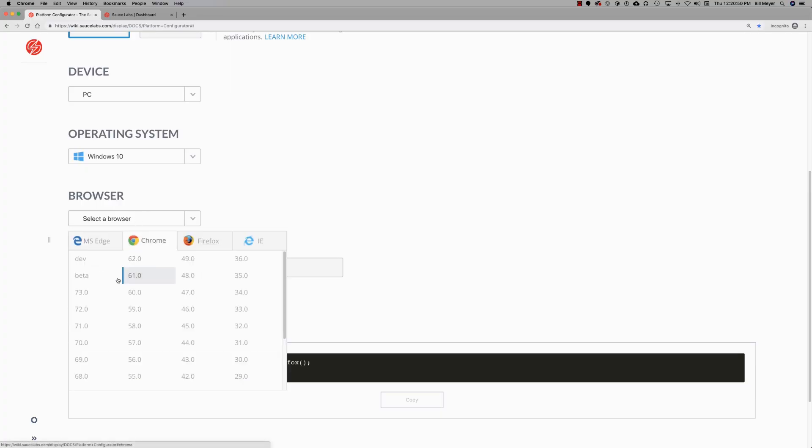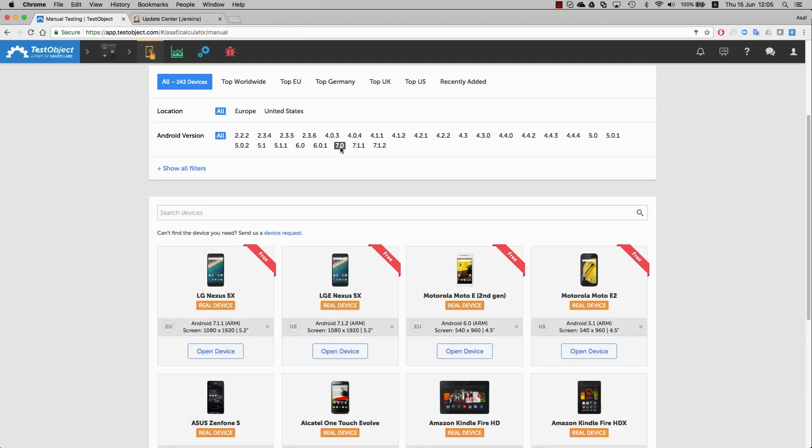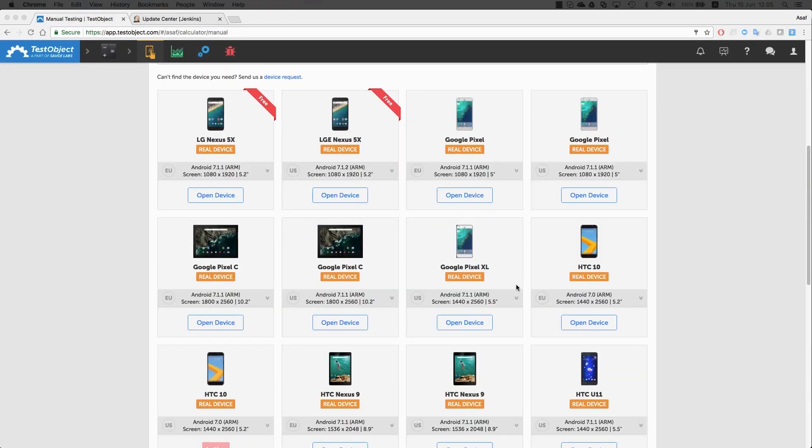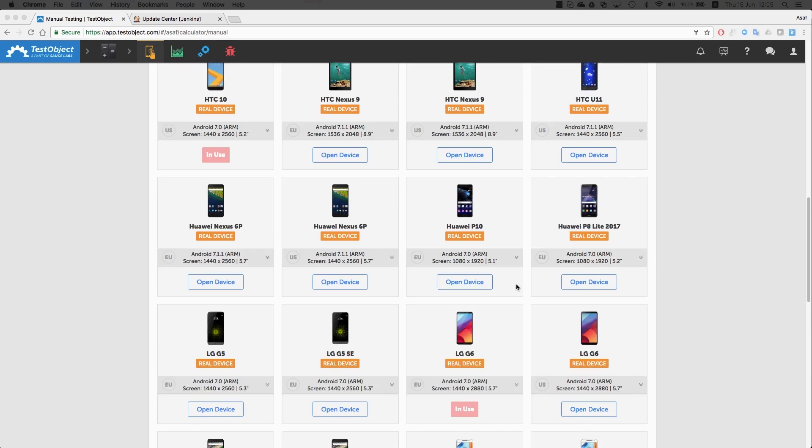That is where Sauce Labs comes into the picture. Hundreds or even thousands of various combinations of devices — and not just on web, but on mobile. I can easily add one more device to the test list without having to go and purchase the device ourselves. So we don't have to worry about maintaining the infrastructure. We know that it's secure, and we know that it scales.